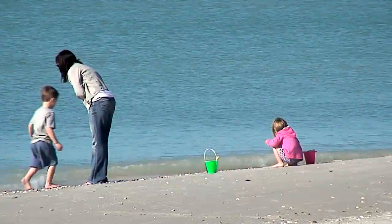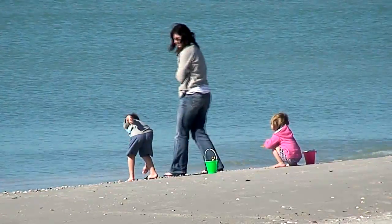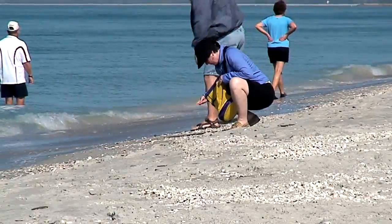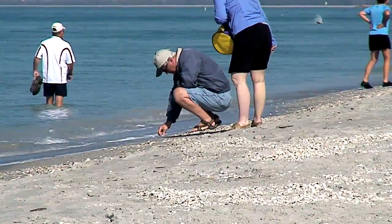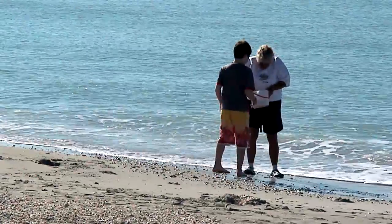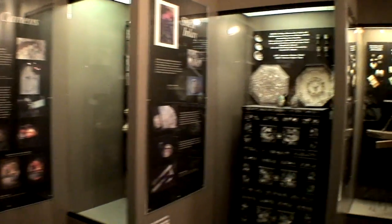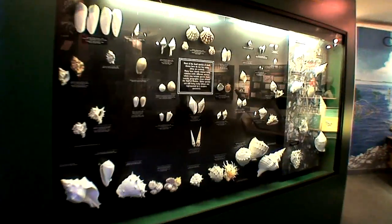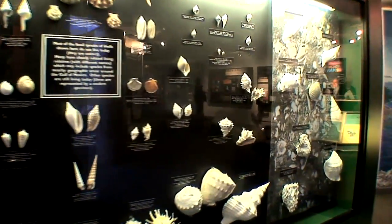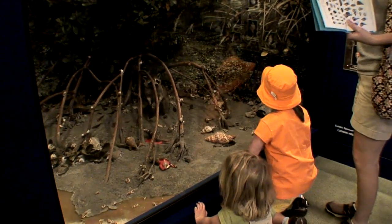Sanibel Island offers the best shelling in North America simply because of its geography and the shape of the island. The term 'Sanibel Stoop and Captiva Crouch' refers to the many visitors bending over and collecting their bounty of seashells. In fact, the nonprofit Bailey Matthew Shell Museum features more than 30 exhibits of mollusks from all around the world, devoted to shells in art and history, shell habitat, rare specimens, fossil shells, and more.